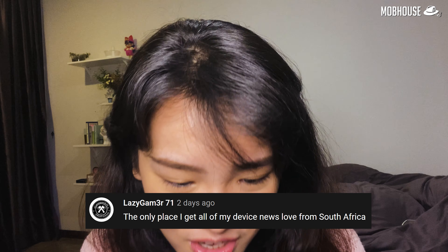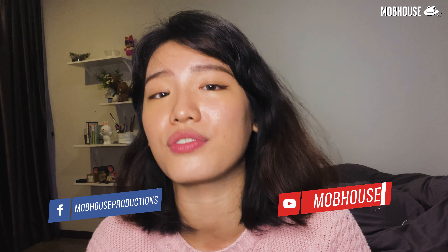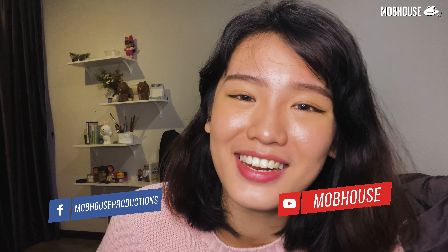LazyGamer71 from South Africa says MLM is the only place they get all their device news — the host is amazed that followers now span Singapore, Philippines, Vietnam, and South Africa. Another viewer pre-ordered the PS5 a few weeks ago and is now worried — the host says cancel if you can, and if not, hopefully you won't face the major issues. Thanks for all the great comments! See you in the next episode — remember to drink a lot of water, stay home if you can, and always check on your friends. A simple 'hi, how are you' will do. Bye!